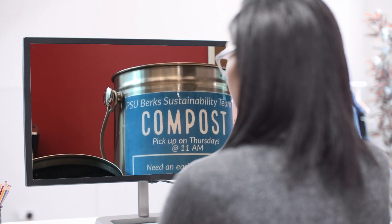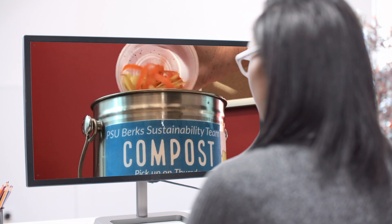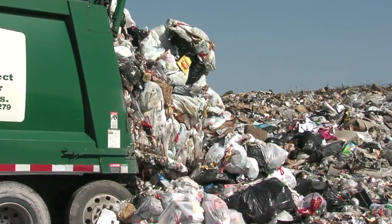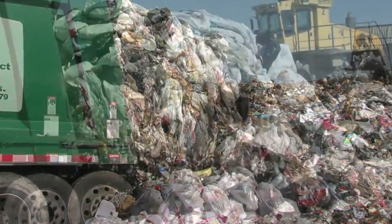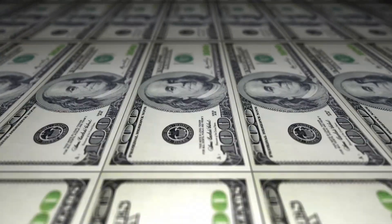Our sustainability initiatives are designed to educate faculty, students, and staff about our food waste and our carbon footprint. Did you know the average American throws away 24 pounds of food each month? As a result, a four-person family loses $1,500 a year on wasted food.